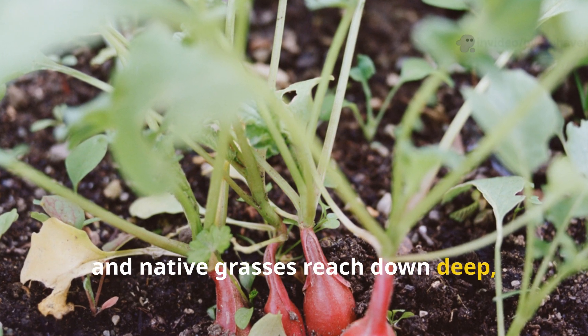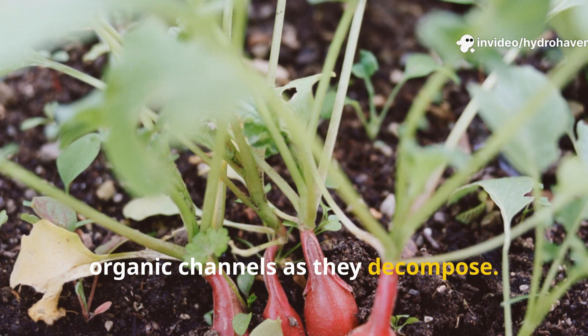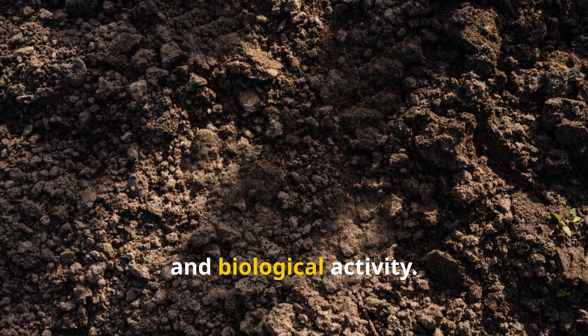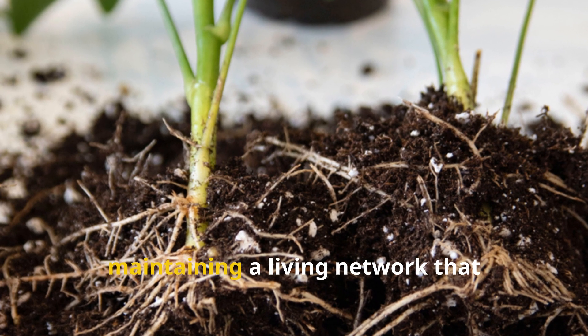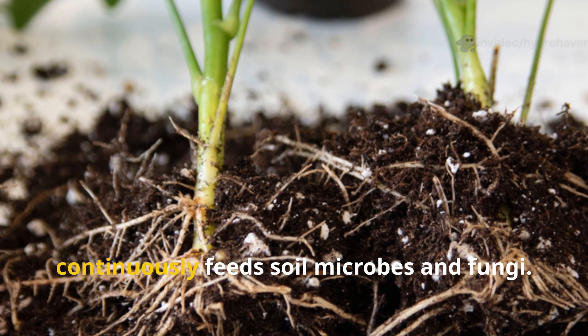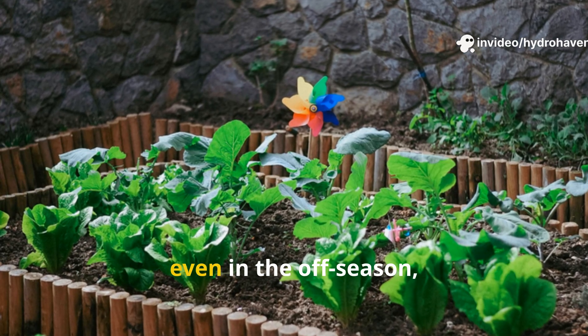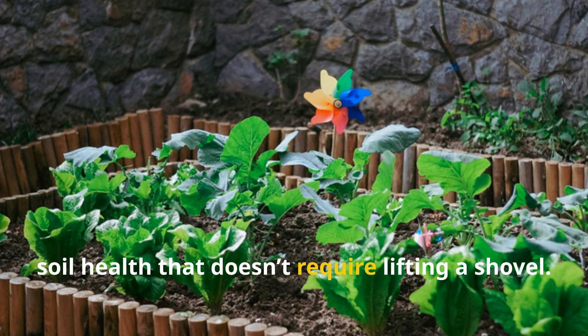Deep-rooted plants leave behind organic channels as they decompose, encouraging airflow, drainage, and biological activity. Even shallow-rooted plants contribute by maintaining a living network that continuously feeds soil microbes and fungi. Keeping something growing year-round — even in the off-season — is one of the smartest strategies for soil health that doesn't require lifting a shovel.